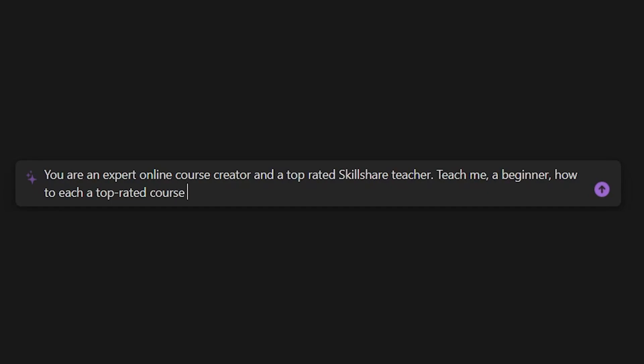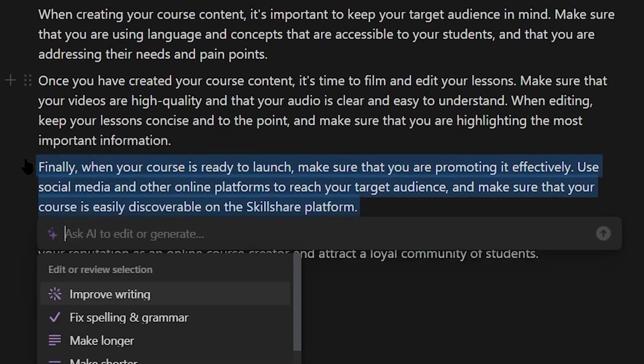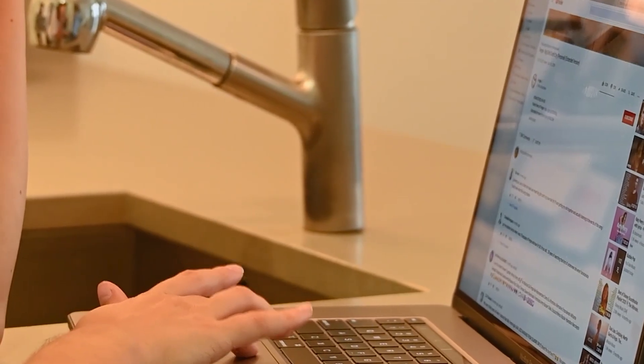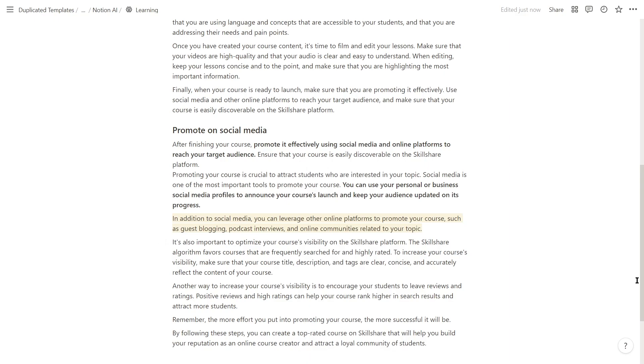The next way I use Notion AI is to learn faster. I mentioned I want to publish a course on Skillshare, but I have no clue how to actually publish a good Skillshare course, so I have to learn how to do it — which is where Notion AI comes in. I tell the AI that it is an expert online course creator and a top-rated Skillshare teacher, then I tell it to teach me, a beginner, how to create a top-rated Skillshare course. I tell it to be as in-depth as possible so I don't get a half-assed response. If I want to expand on a particular point, I highlight the text and choose 'explain' and it goes more in-depth. Instead of spending hours going through articles and videos and taking notes, I can ask Notion AI to teach me and already have the notes inside my workspace.